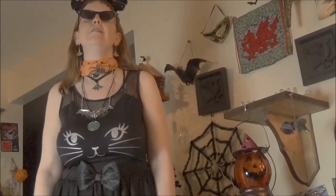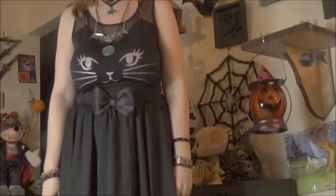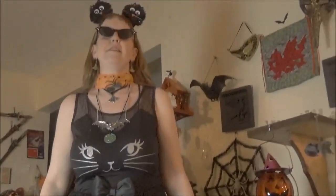Hello everyone! Today we have a spooky Halloween haul for you — jewelry, accessories, and clothing. I'm going to start with the dress, and this came from Party City.